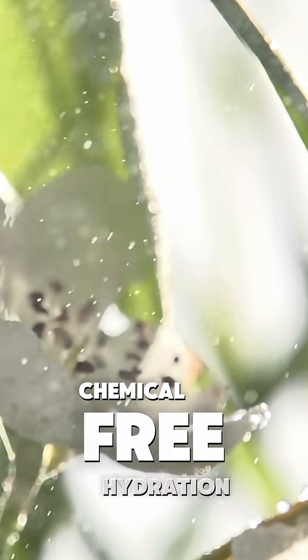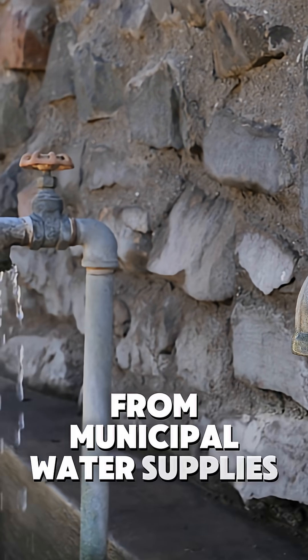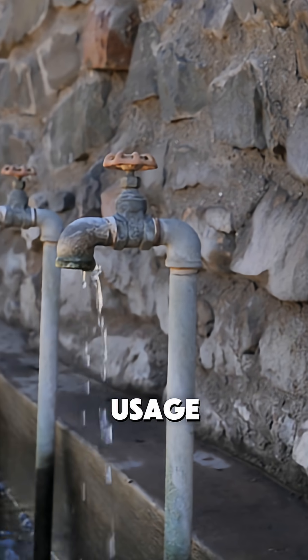Your garden gets chemical-free hydration while your basement stays dry during heavy storms. Plus, you're taking a small but meaningful step towards breaking free from municipal water supplies that might restrict usage during dry spells.